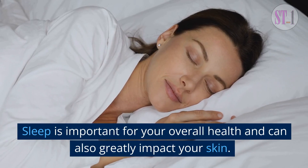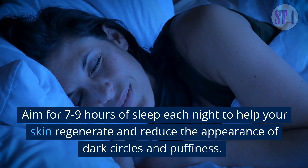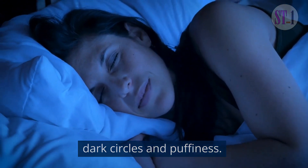7. Get Enough Sleep. Sleep is important for your overall health and can also greatly impact your skin. Aim for 7-9 hours of sleep each night to help your skin regenerate and reduce the appearance of dark circles and puffiness.